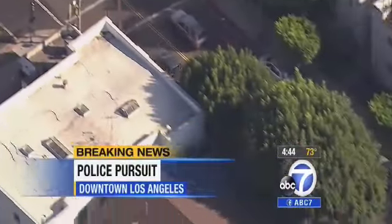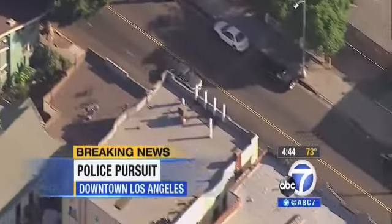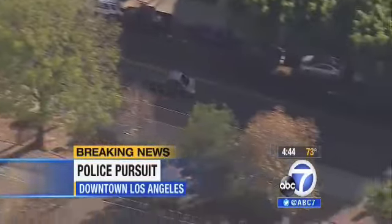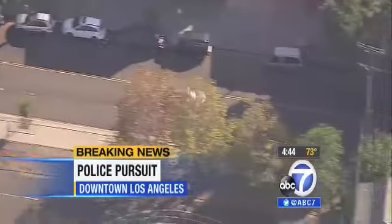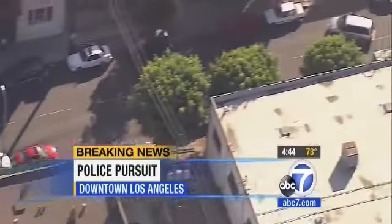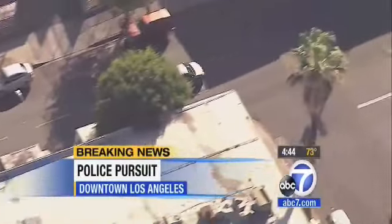I lost what street he's on but essentially he's just north and west of the Staples complex near downtown L.A. I can't tell exactly what kind of car it is, but LAPD officers are telling us this is reported as a stolen vehicle — a Grand Theft Auto suspect. Looks like a small Honda Civic, now at incredible speeds on these very small and narrow surface streets.